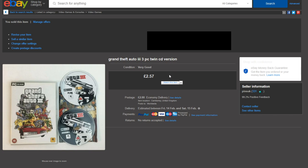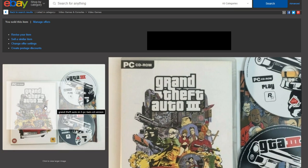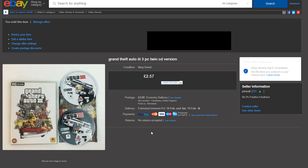For some reason in the last hour or two today — it's currently Saturday — I have sold three different Grand Theft Auto games to different people. This is the last one that sold today: Grand Theft Auto 3 on the PC. This one sold for £2.57. The PC versions don't seem to do as well as the console versions, but it was nice to finally have this one go out the door.